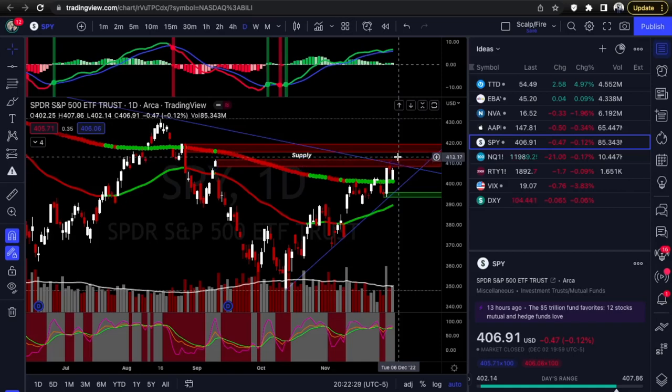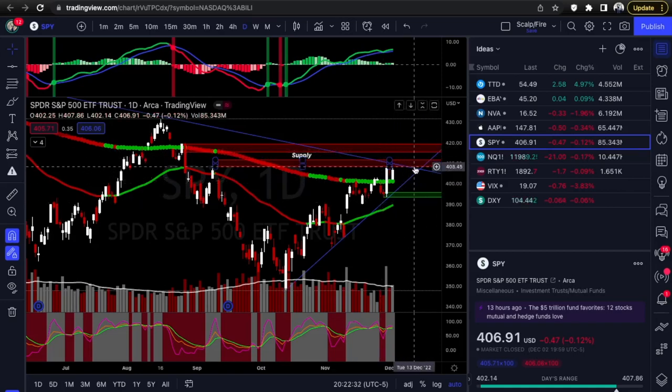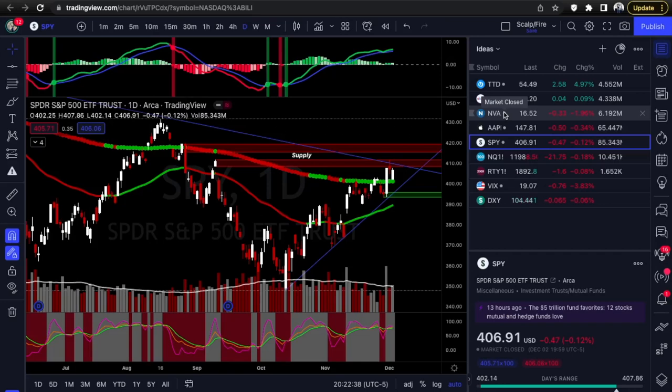To recap: TTD looking at calls, eBay looking at calls on the backtest, NVAX counter-trend off 16 support looking at calls, Apple calls or puts depending on what it wants to do, SPY calls or puts.